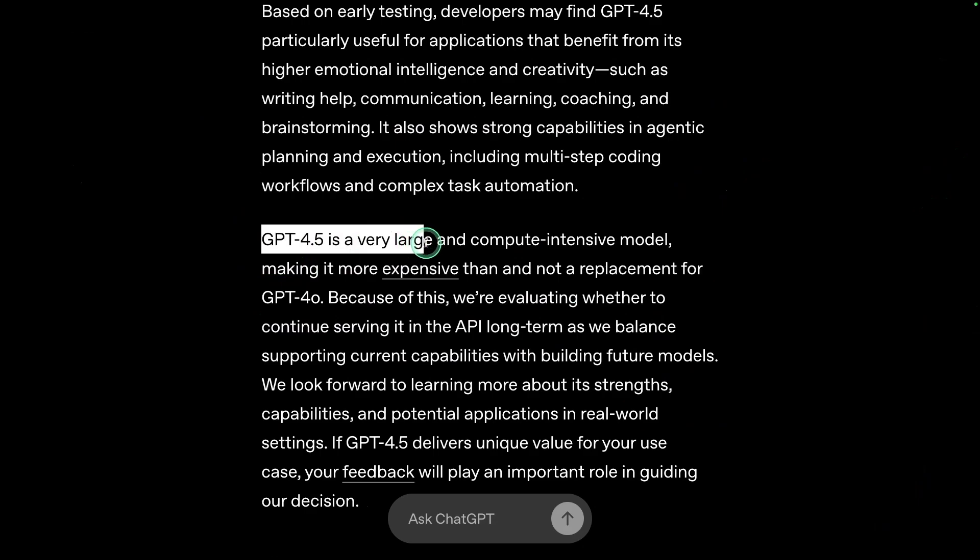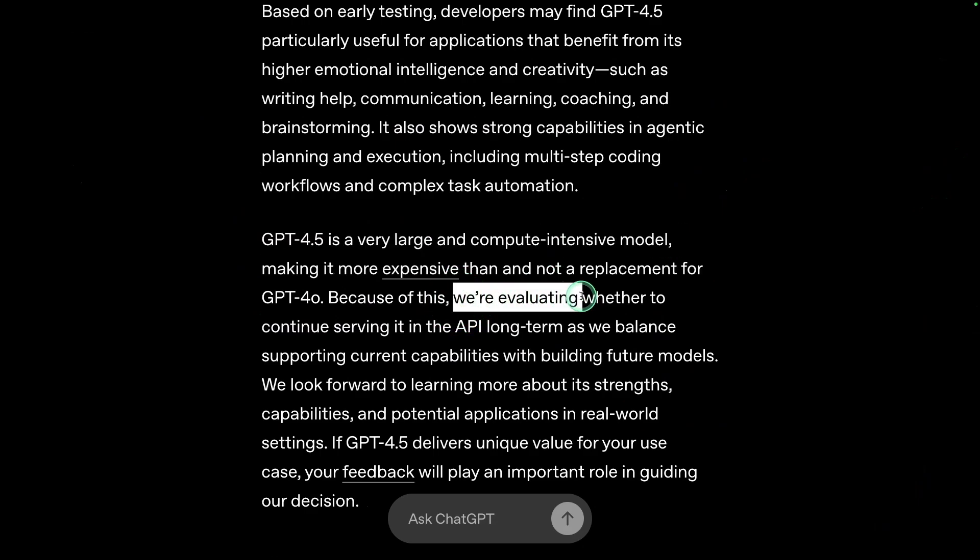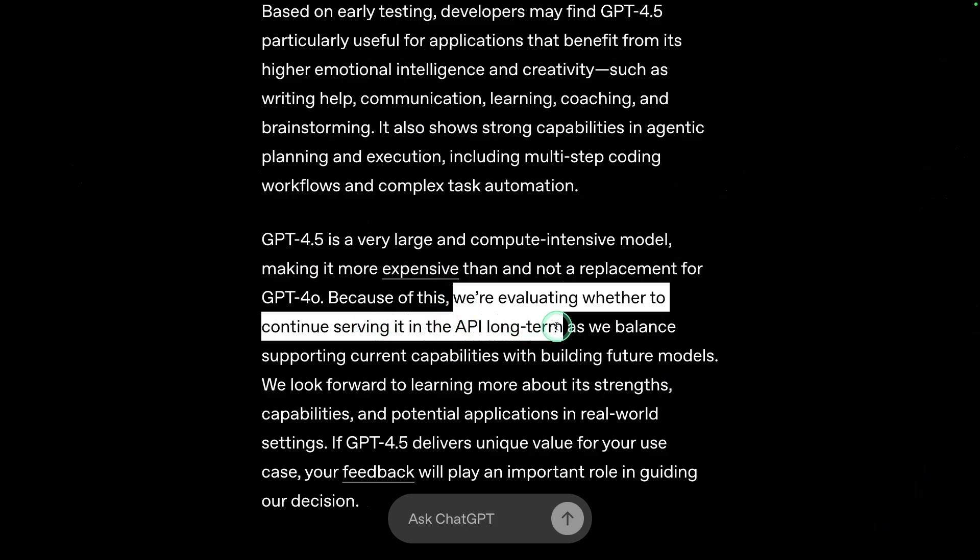GPT-4.5 is a very large and compute-intensive model, so OpenAI is evaluating whether to continue serving it in the API long term. It's not production-ready today — if you integrate this model and it gets removed tomorrow, there's no point using it in your application. But I believe they will improve it from here.